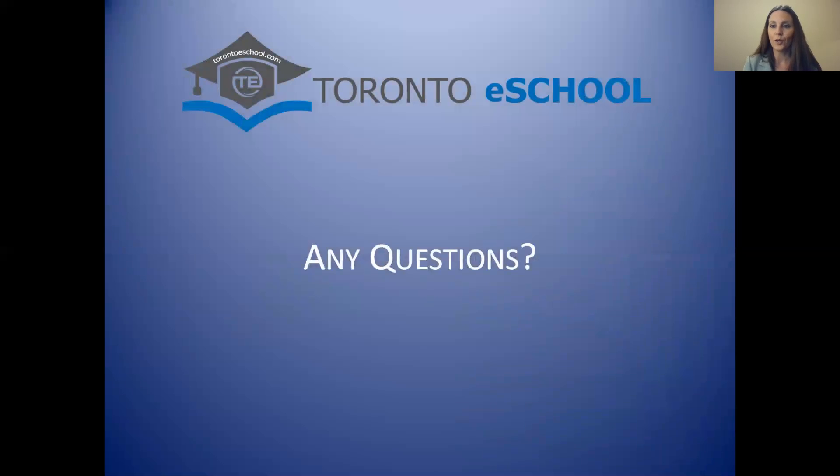If you have any questions, please contact us. You can contact your teacher or your principal. Good luck in your course — take care, bye!